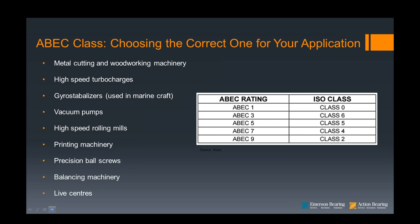Other applications for super precision bearings include high-speed turbochargers — many using ceramics for superior dimensional stability at elevated temperatures — gyro stabilizers, vacuum pumps, high-speed rolling mills, printing machinery, lead screws, balancing machinery, and live centers. One important thing: super precision bearings — ABEC 5, 7, and 9 — must be treated very gingerly. If you drop one, you've taken out the precision.